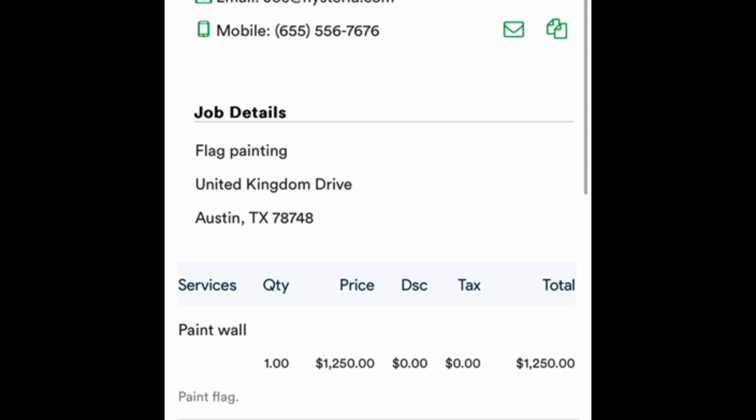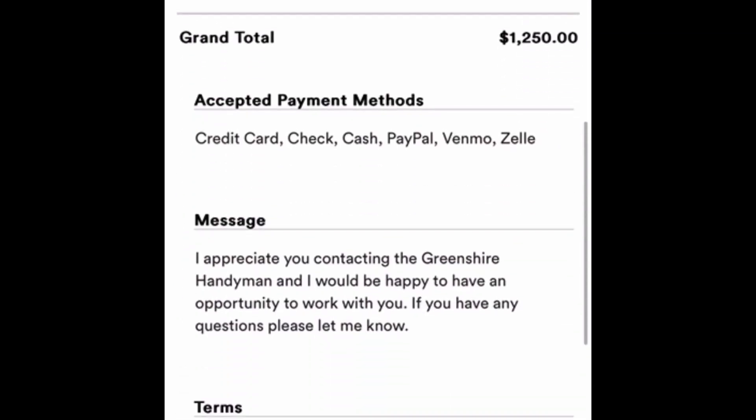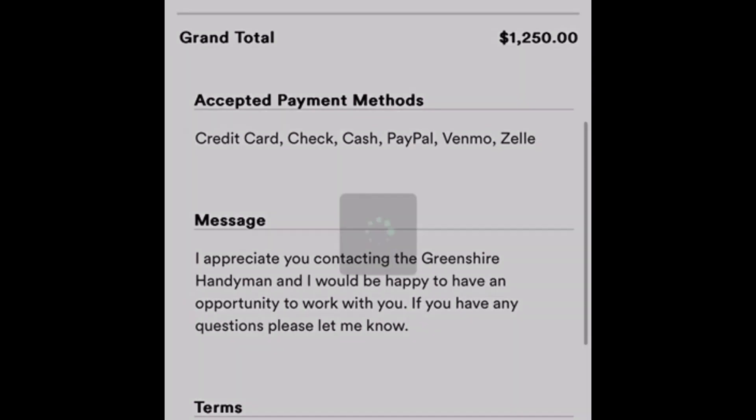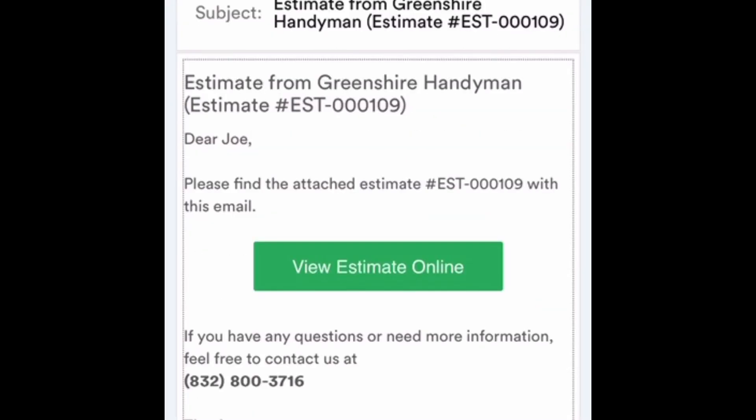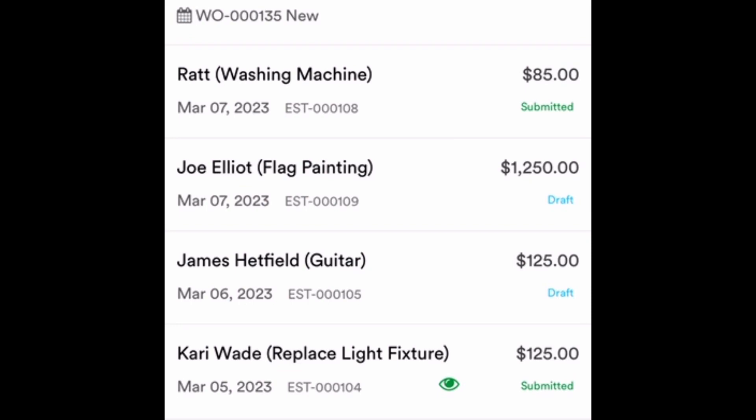Now the estimate is saved and shows Joe Elliott, flag painting, his address, and my charge. I hit the send button, a confirmation window pops up, and it will email him and send him a text message. He would then either accept it or come back with questions.